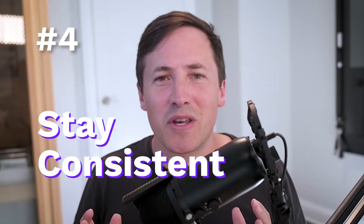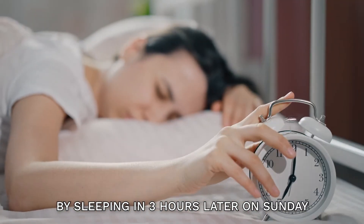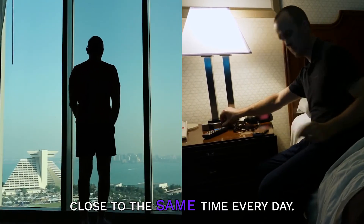Finally, stay consistent with your schedule. Don't mess up your sleep schedule by sleeping in three hours later on Sunday because you were up late on Saturday. No matter how tempting it might be, wake up and go to bed close to the same time every day.